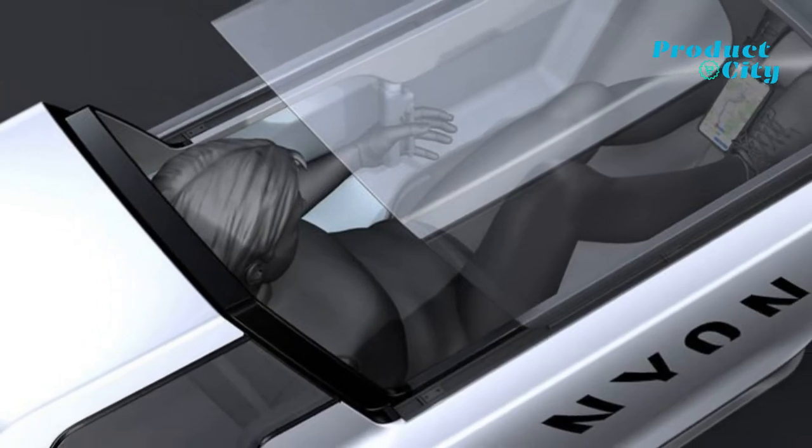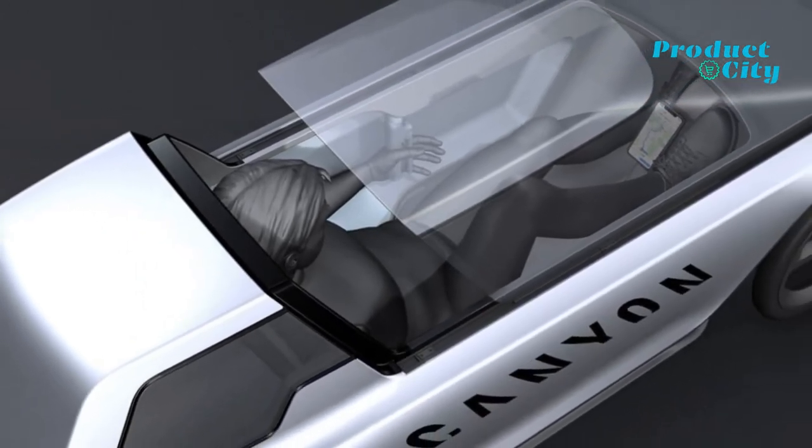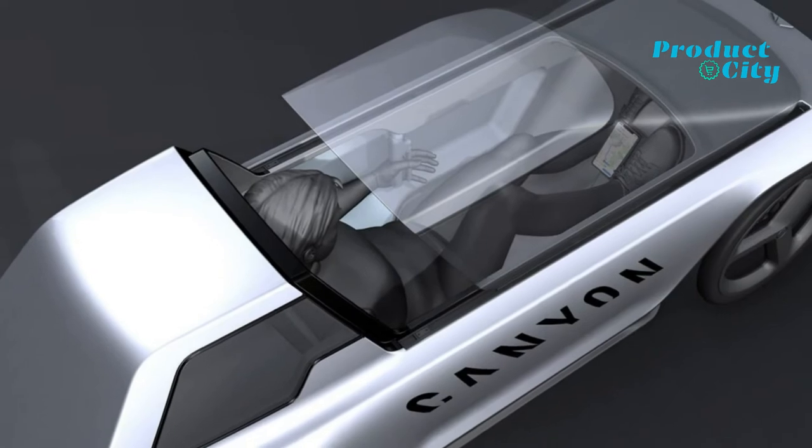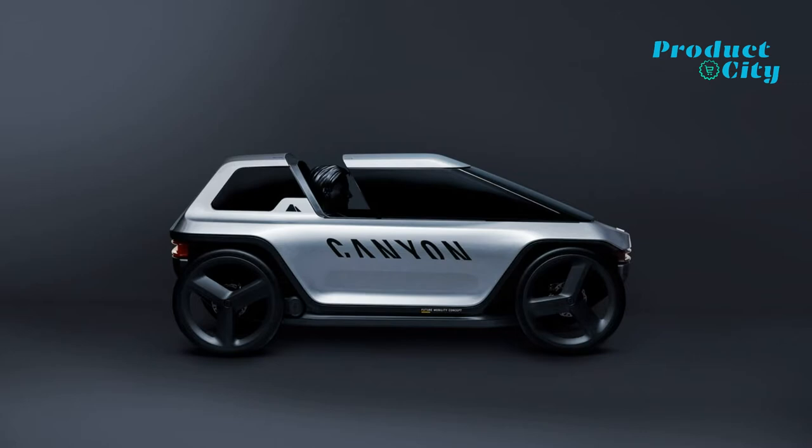When not sealed to protect against the elements, the capsule can be slid forward along two rails to open the cockpit up. This open mode is great when the weather is hot or if the rider wants that fresh breeze feeling that comes with driving a convertible.